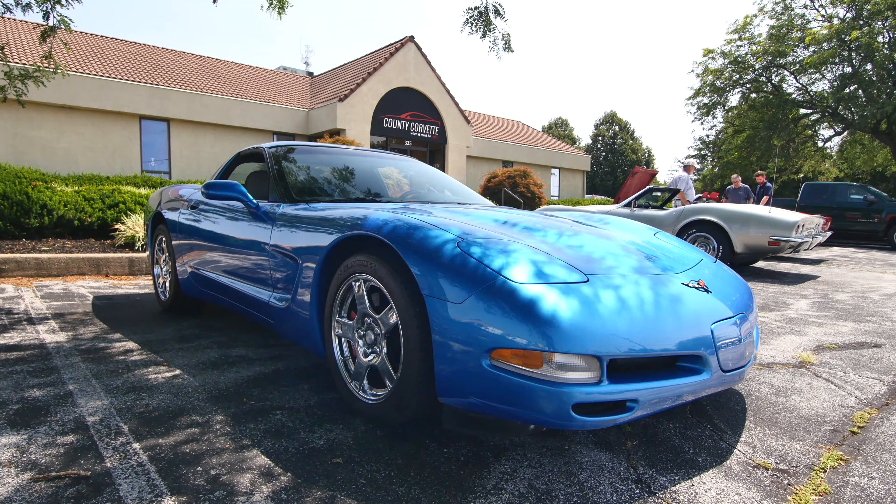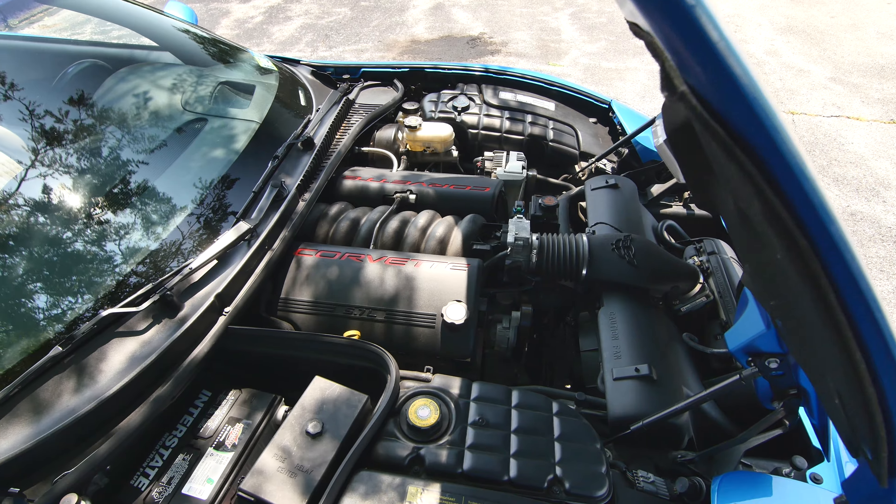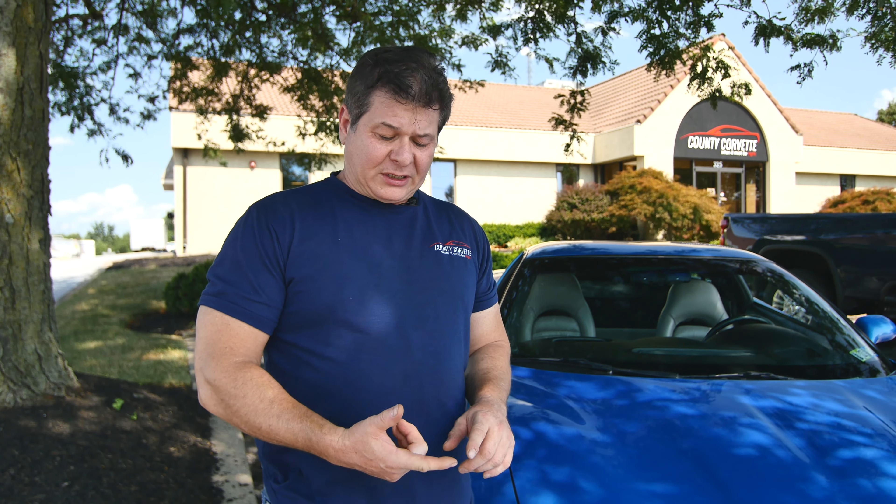Now I can tell you with confidence this is a County Corvette car — this is a car that we're putting our name on. The C5 is one of the greatest values out there in the marketplace right now in terms of a performance car. This car has got our stamp of approval on it, and that's what it takes to make a car right here: go through our checklist, do an honest evaluation, and present it honestly and fairly to you. Thanks for watching.